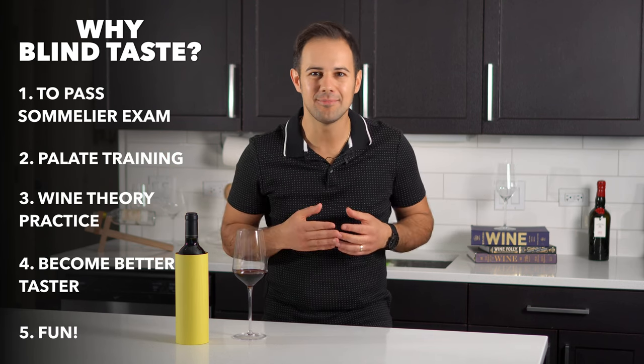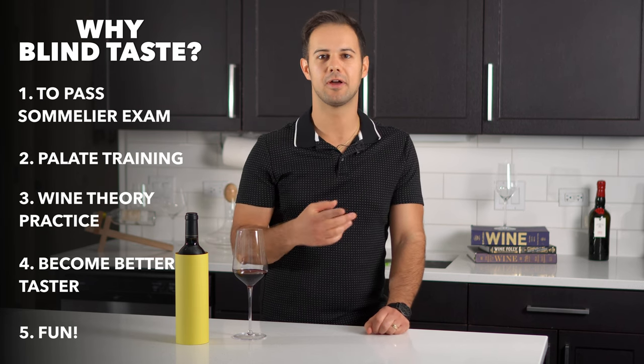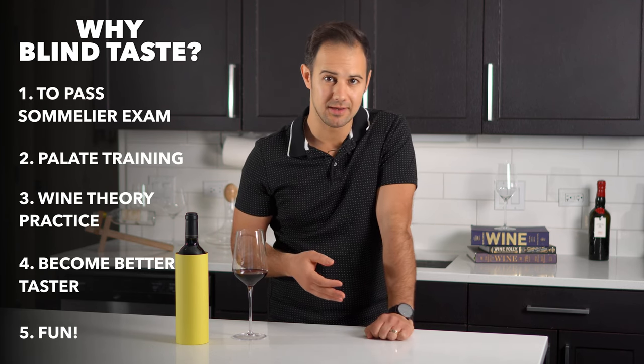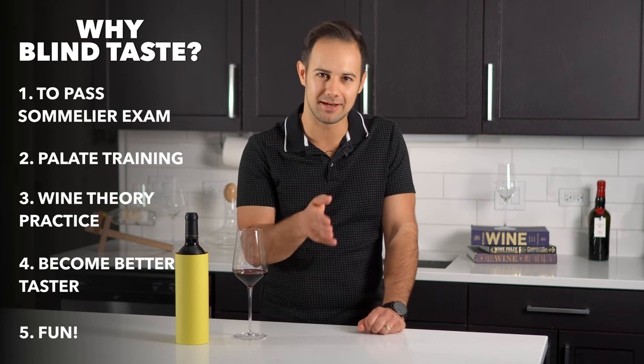And five, it's just fun. As I mentioned, it's kind of like a game or a sport, and the better you get, the more fun it is. Whether you're training for an exam or simply have friends who are into wine, it's a great group activity. Have everyone bring a wine in a brown paper bag and take turns blinding the group.